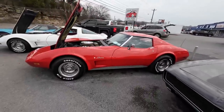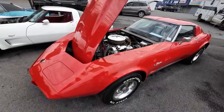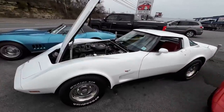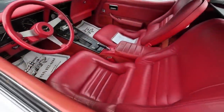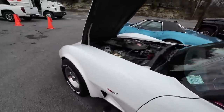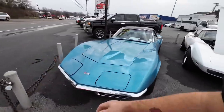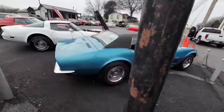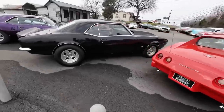Got a bunch of Vettes. This is a '75 model sitting here with the T-tops, priced at 99.50. Next to it, a 1979 with the T-tops, priced at 15.9. And then right here on the corner, a 1969 Chevrolet Corvette — this one's got the four-speed, chrome bumper car — priced at 27.9.